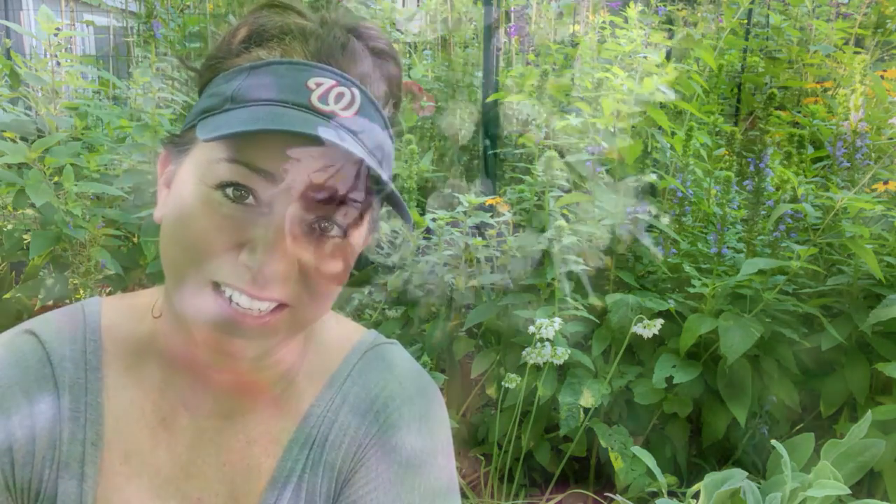The second reason I like nodding onion is because it is on the smaller side. So many of my natives are so tall and I have to do all the Chelsea chopping and staking. This is a really good short plant so you can use it more in the front of your borders. I have tons of plants for the middle and back of borders, but nodding onion is great because I can use it right in the front.